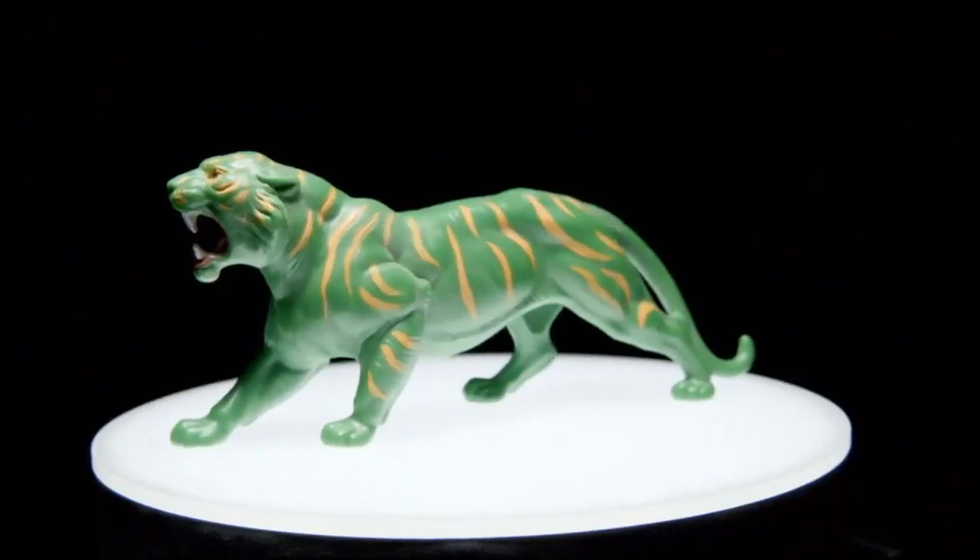I said, Tony, just do it. And I walked out, and I come back the next day, and he says, I need to show you this. And here's this green tiger with orange stripes.